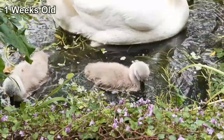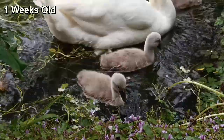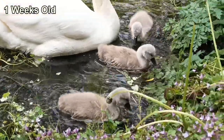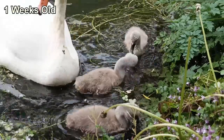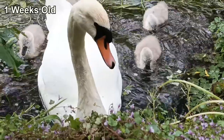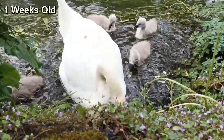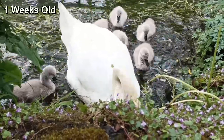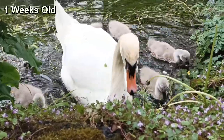Their mother, who I mentioned in past videos I suspect has raised broods before, proves herself over the next few months to be a great teacher. Here she is teaching them about how to make the best use of those long necks to not only get underwater vegetation but also the particularly tasty stuff growing along the river's edge. Her skills as a parent are obvious as she is not only feeding herself but also throwing the food back so that her babies can try a new type of food.